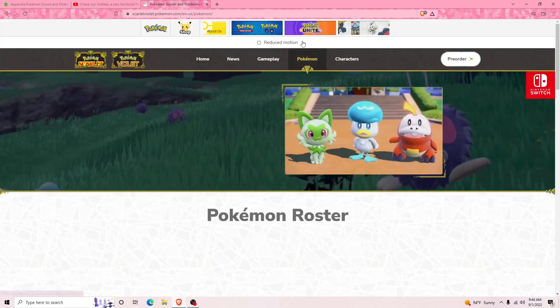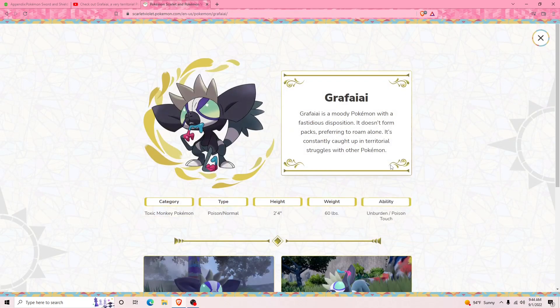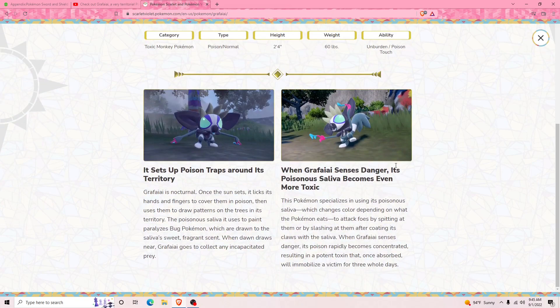Oh look, they added it! So Grafaiai is a moody Pokémon with a fastidious disposition. It doesn't form packs — it prefers to roam alone, and it's constantly caught up in territorial struggles with other Pokémon. It's 60 pounds — that does not look like it would weigh that much. It's kind of cute though. Its abilities are Poison Touch and Unburden. I can't remember what those do off the top of my head — I think Poison Touch lets you poison anybody regardless of type.